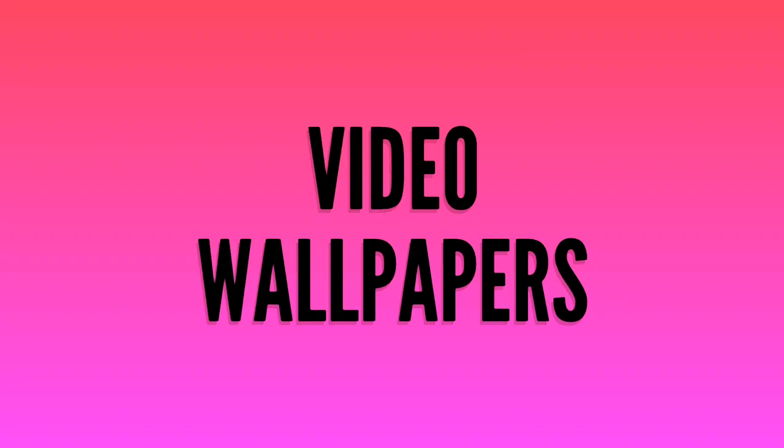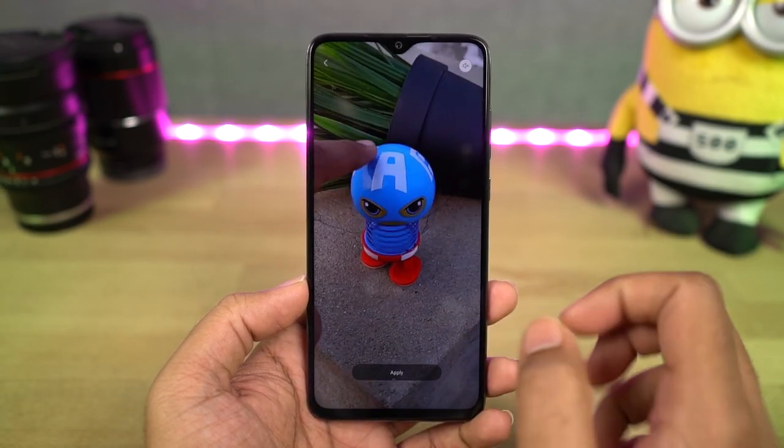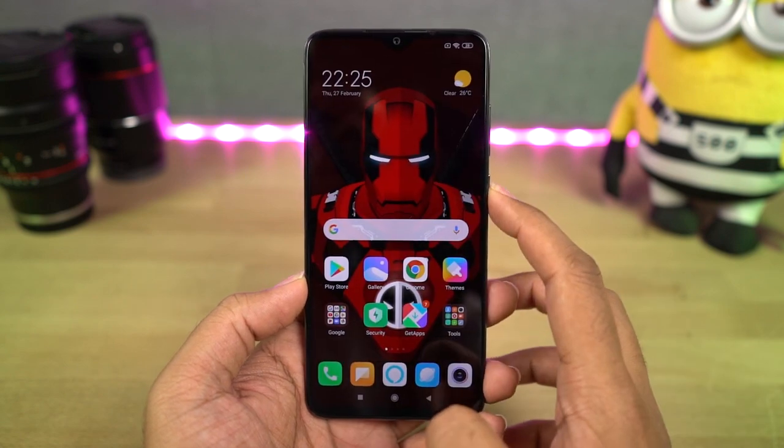Next, we have Video Wallpapers. Using this feature, you can set up a video as your Lock Screen Wallpaper or a Home Screen Wallpaper. Here's a quick preview.